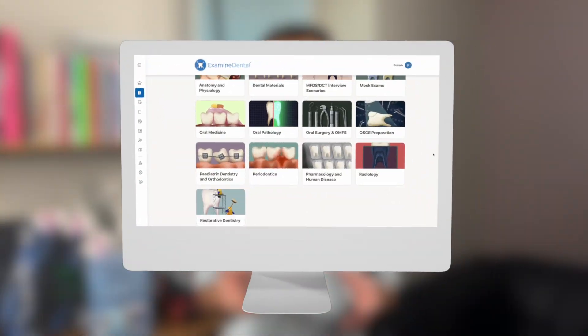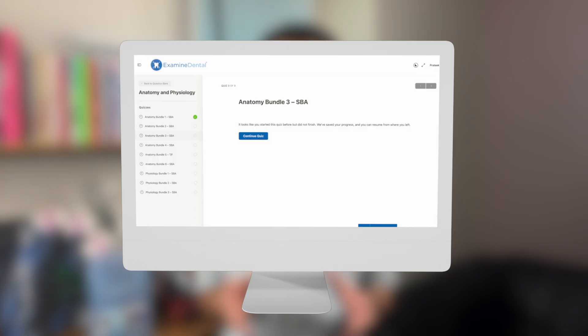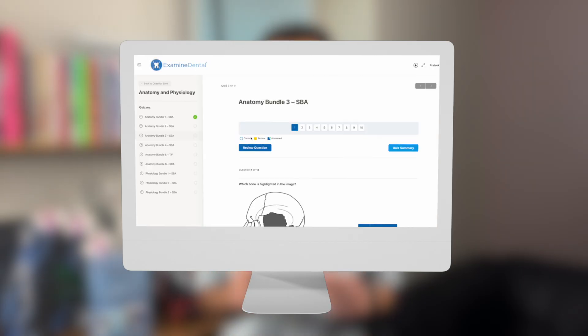Hi, I'm Pratik and in this video we're going to be looking at the MFDS examination. If you want thorough revision notes, exam cheat sheets, CPD, along with a huge bank of exam style questions and guidelines, head over to examofdental.com. We also have expert one-to-one mentoring sessions in order to help you ace those interviews and exams.